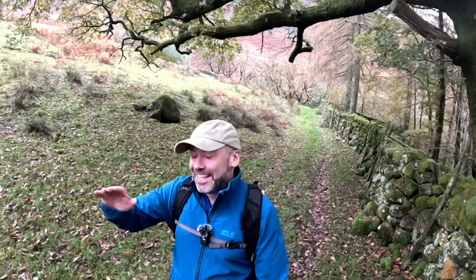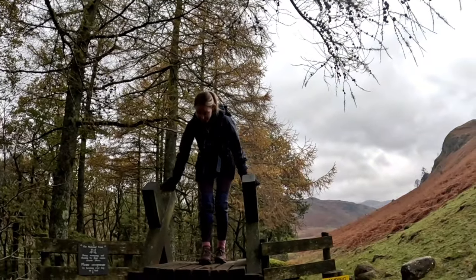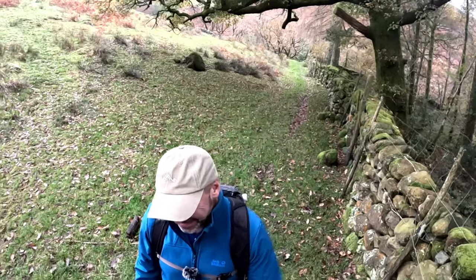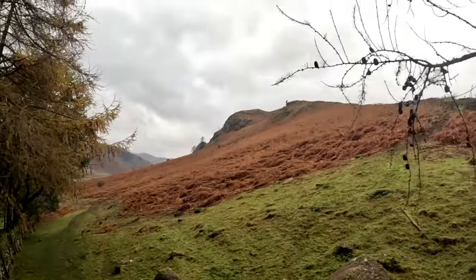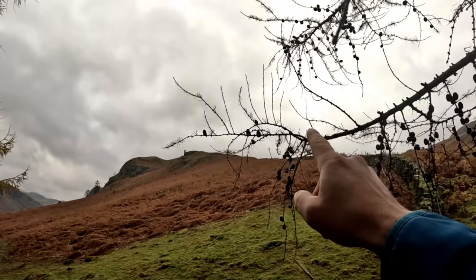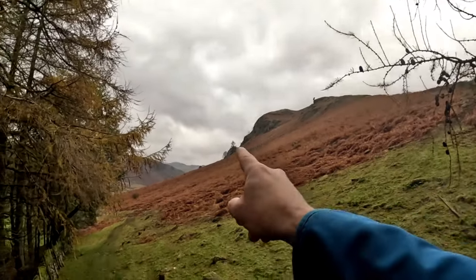Hard Knott Pass itself is a notorious high route — we've just gone over it. Alison's driving today. We're going over this stile first to get us onto the walk. So Hard Knott is up there, and we'll pass the fort on the way — I'll show you that in a bit — and then we're going to come back down the valley just here.